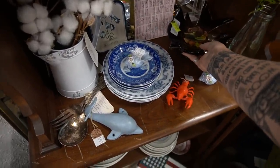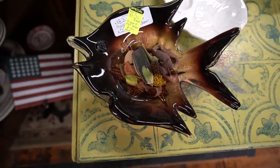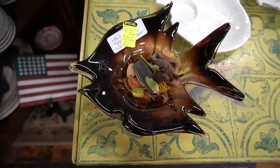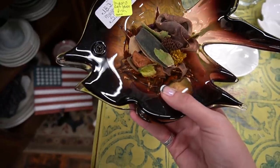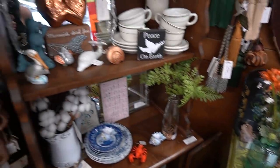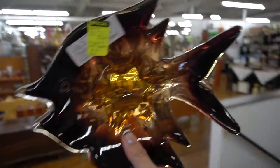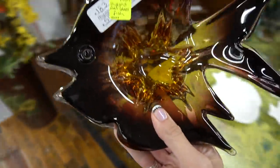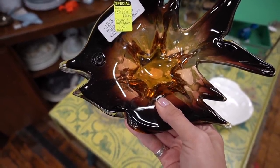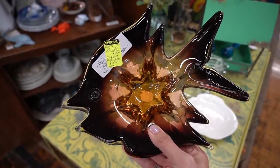Oh, I see a pretty bowl — I think we're going to take it. No cracks, no chips. It's beautiful — it's fishy! $35 is usually a little bit more than I pay for art glass bowls, but because this one is shaped like a fish I'm paying up a little bit for it. Usually my limit is $25 to $30 — I don't normally go over that. But I am going over it today because it is shaped like a fish, in case anyone was wondering.